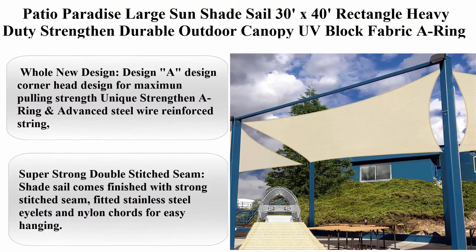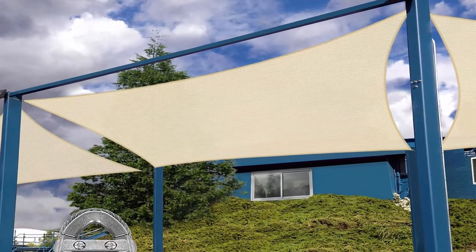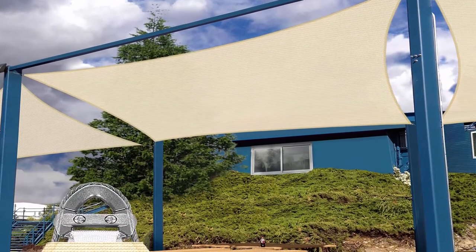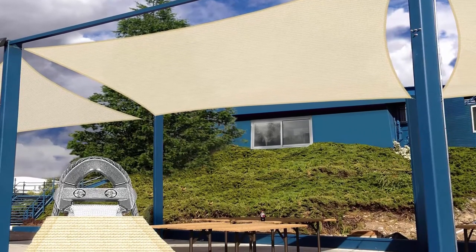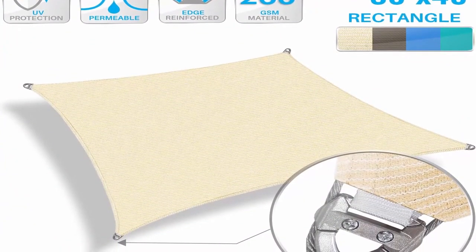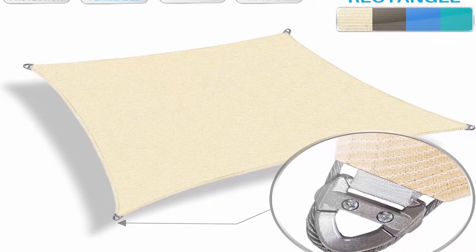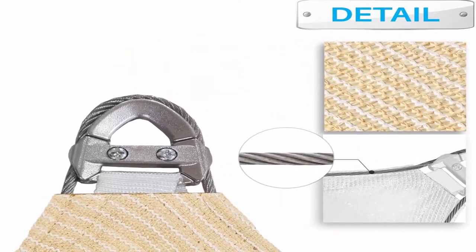Top 5: Patio Paradise Large Sun Shade Sail, 30ft x 40ft Rectangle, Heavy Duty, Strength and Durable Outdoor Canopy, UV Block Fabric, A-ring design, Metal Spring Reinforcement, 7-year Warranty, Beige. Corner head design for maximum pulling strength. Unique strength in A-ring and advanced steel wire reinforced string. The string is made of high quality metal, perfect to support large size sun shade sails. Super strong double stitch seam — shade sail comes finished with strong stitch seam, fitted stainless steel eyelets and nylon cords for easy hanging.